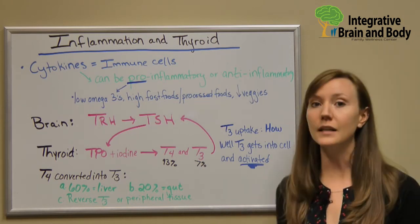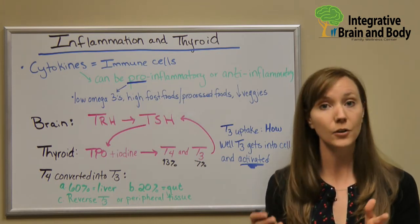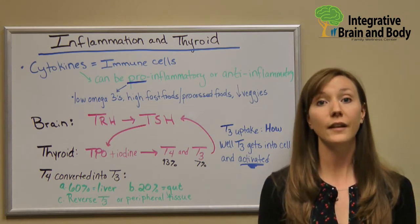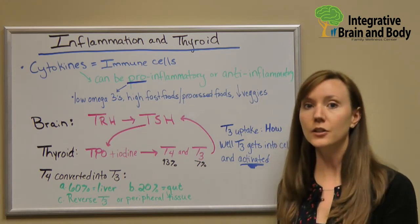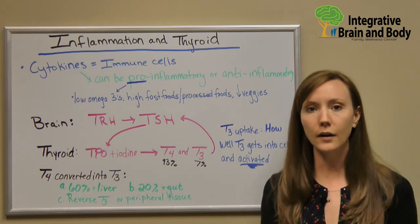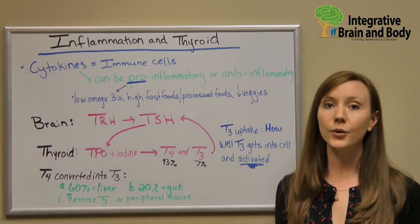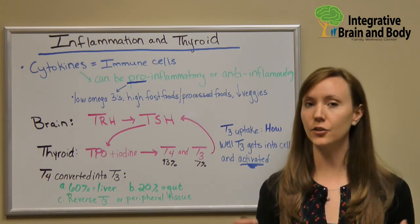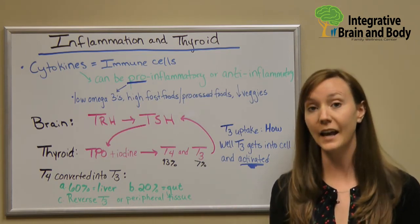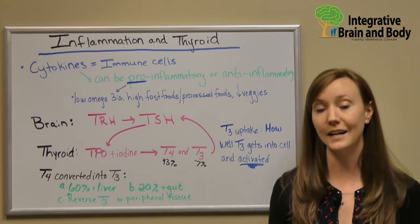What you want to do is start increasing your omega-3s. Omega-3s are found in fish — aim for smaller fish because they have less mercury. Flax also has a lot of omega-3 in it. Increase your vegetables and fruits, and really start focusing on good quality meats and vegetables. Processed foods and fast foods are convenient, but if you start planning ahead, that will give you the route to success when it comes to dietary changes.